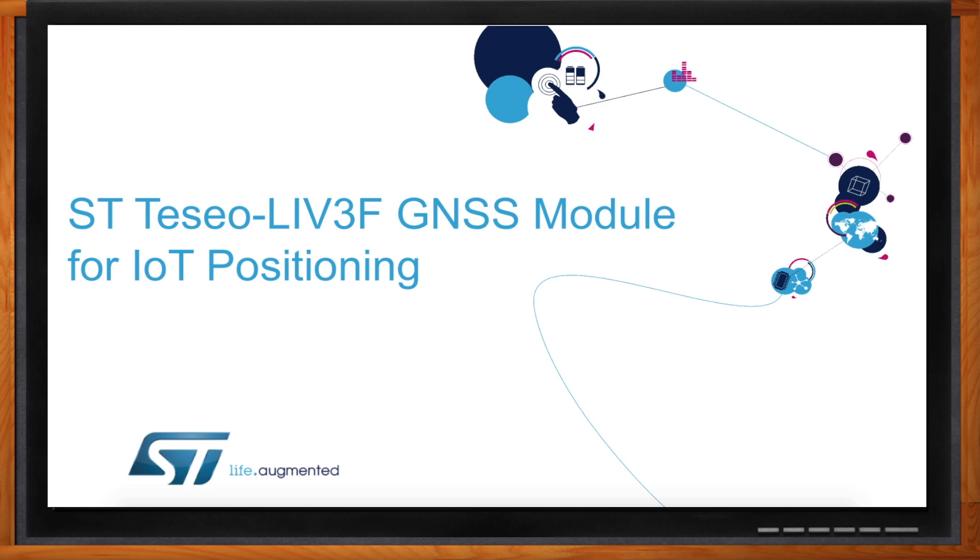Hi Mike, thank you so much for joining me. Thanks, it's great to be here. So Mike, my IoT design is totally lost, and I'm thinking it could use some location information. I bet you can help me out with that. I certainly can. The Teseo-LIV3F GNSS module is what you need.